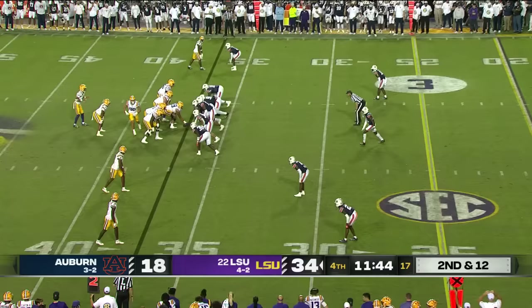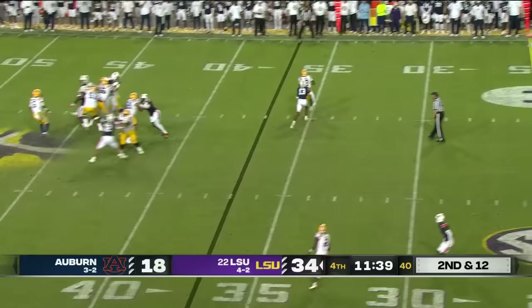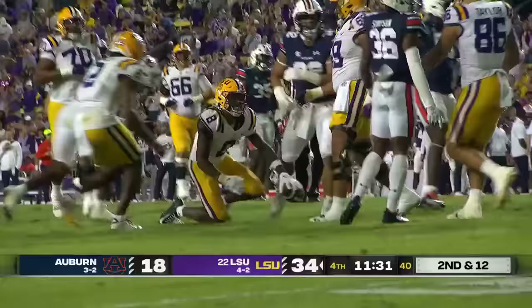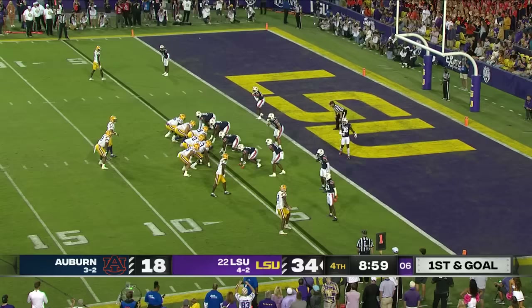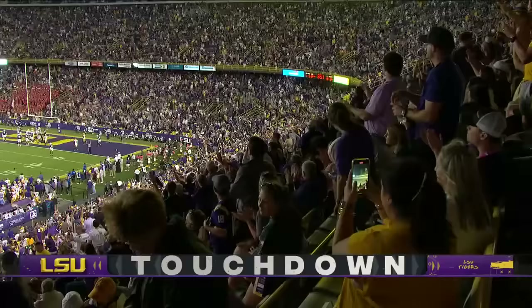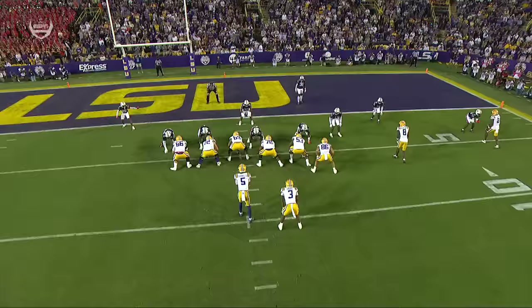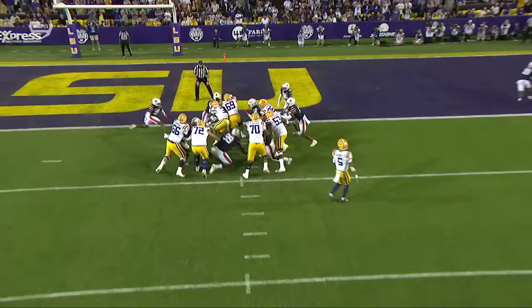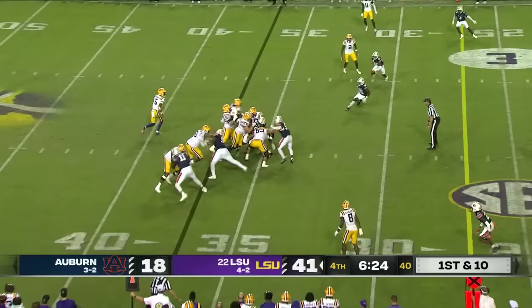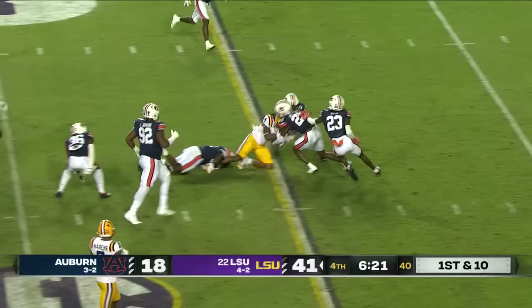Second and 12 — the offensive line did their job, Daniels does his job, and Malik Neighbors turns the corner. What he is capable of with the ball in his hand. And again, Diggs powers his way into the end zone. John Emery thinks about adding to this lead — he just darts ahead for another first down.